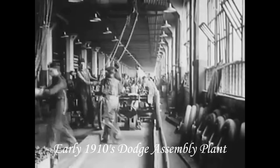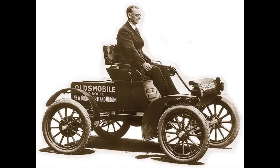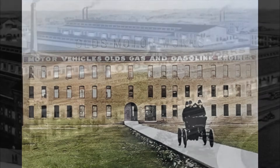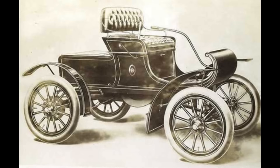The forgotten inventor: Ransom Eli Olds. Most people credit Henry Ford with inventing the assembly line, but the concept actually began with Ransom Eli Olds in 1901 at his Olds Motor Vehicle Company. Ransom created the first stationary assembly line for automobiles — workers stayed in place while parts were brought to them — boosting production and making the curved dash Oldsmobile the first mass-produced car in America.